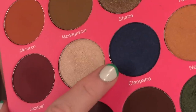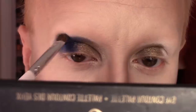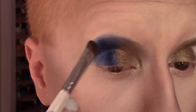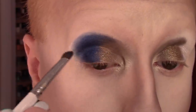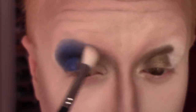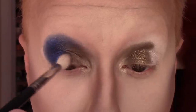Then taking Cleopatra, the beautiful metallic blue shade, on my e.l.f. dollar brush — cheapest and amazing — I'm packing that on in a general C-shape that I always do, kind of a butterfly wing eyelid situation. I'm going in with a lot more product, packing it on to really get that color payoff, and then blending it out with a Morphe blending brush with stiff synthetic bristles.